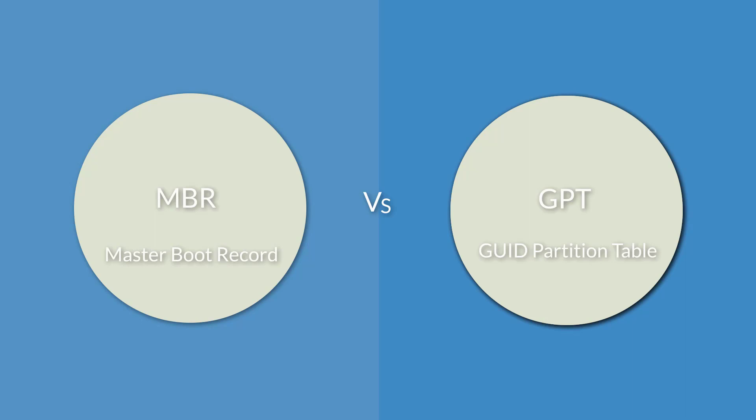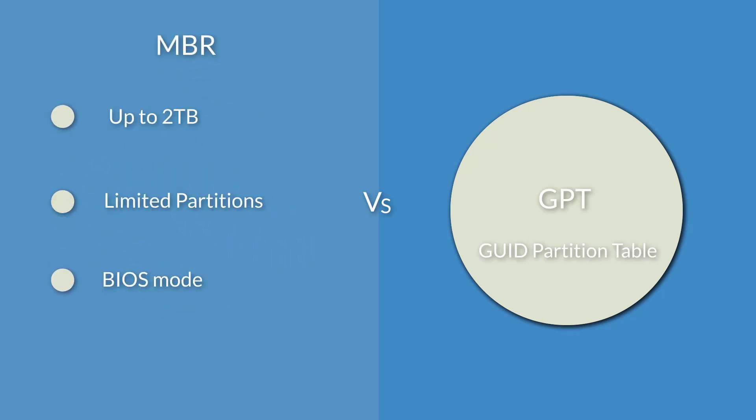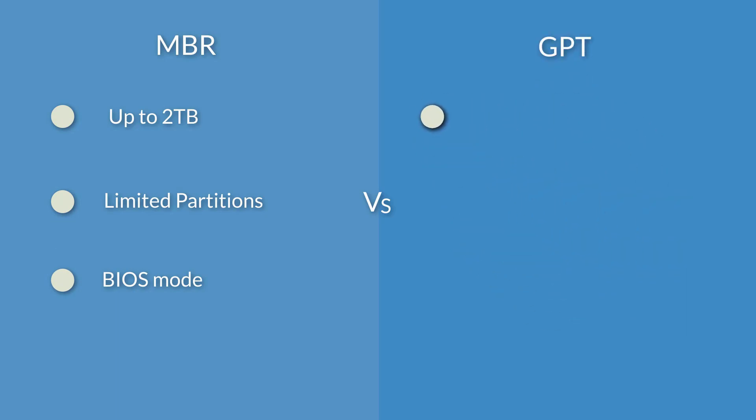The MBR disk can only go up to a maximum of 2TB in size, while the GPT disk does not have such limitation. The MBR disk can only create 4 primary partitions, while the GPT disk can create more than 100 partitions.